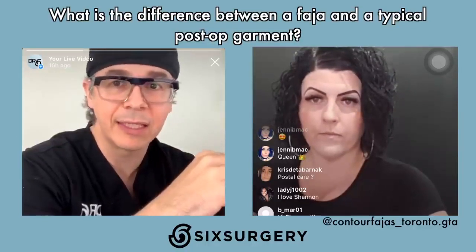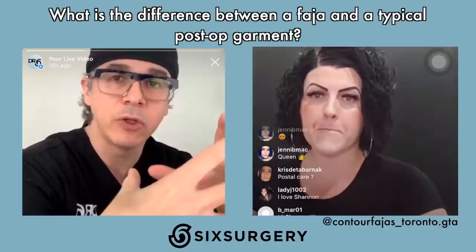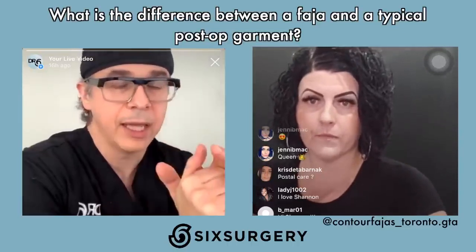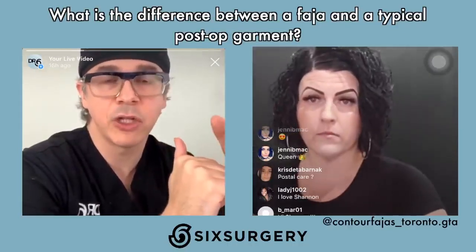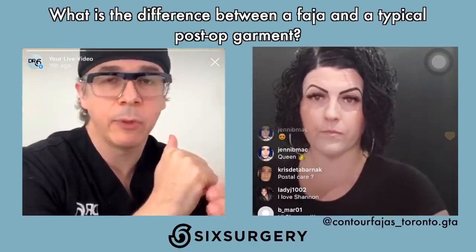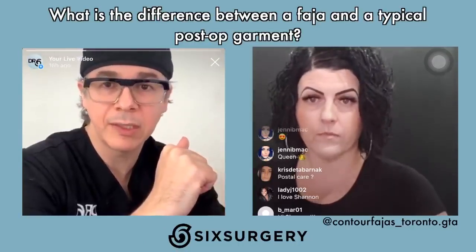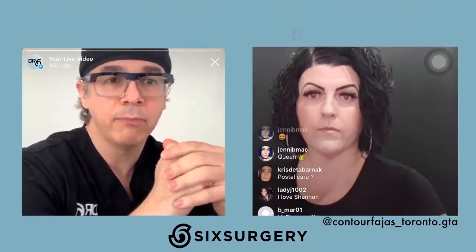The goal is to help and maintain the results we're trying to create. There are people out there who don't wear fajas at all and get beautiful results. So faja is not magic — without it you won't necessarily have horrible results, but it helps to maintain them. Now that we know about fajas, when should a patient who's planning a lipo-360 or BBL start thinking about it? When should they reach out to someone like Shannon?